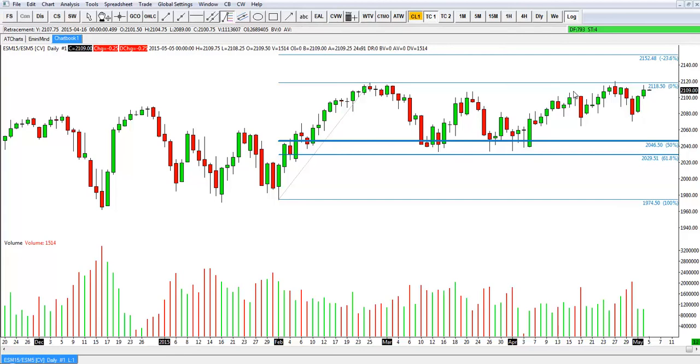The tails are almost the same size as the bodies — in a lot of cases the wicks are much bigger than the bodies. That tells you the bulls and the bears are kind of going at each other and no one is really winning, so a lot of intraday trading is going on to keep the market sideways.